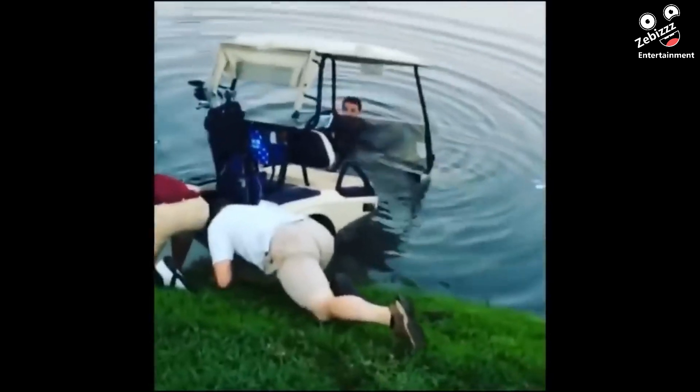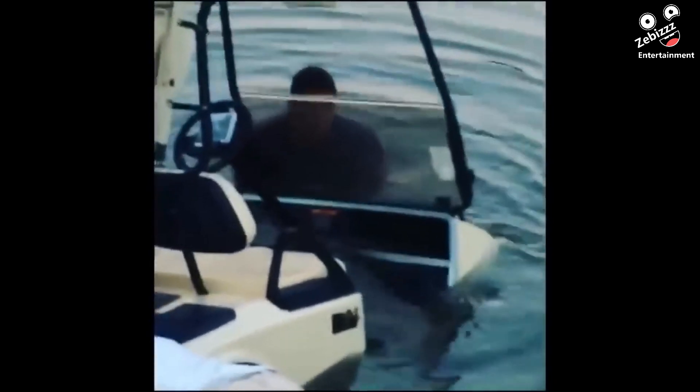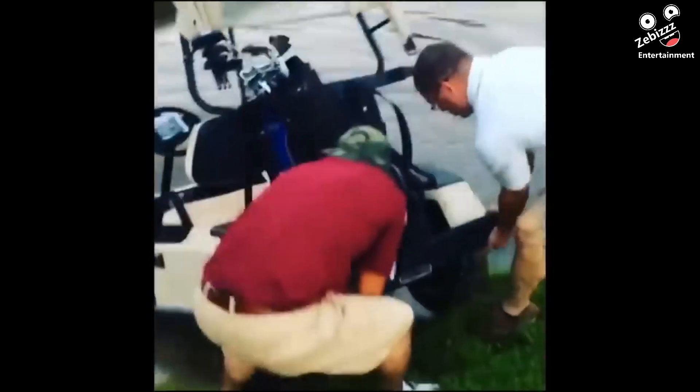Golf carts are fun to drive, but these golfers learned a very good lesson when their cart ended up in the lake.